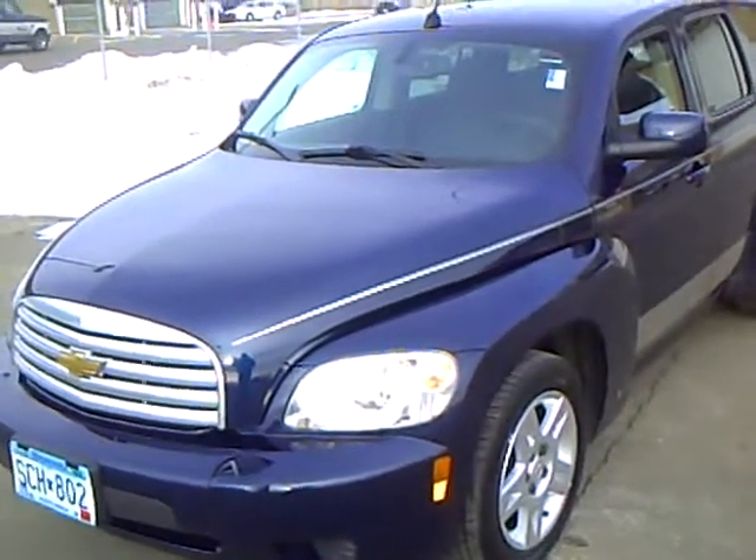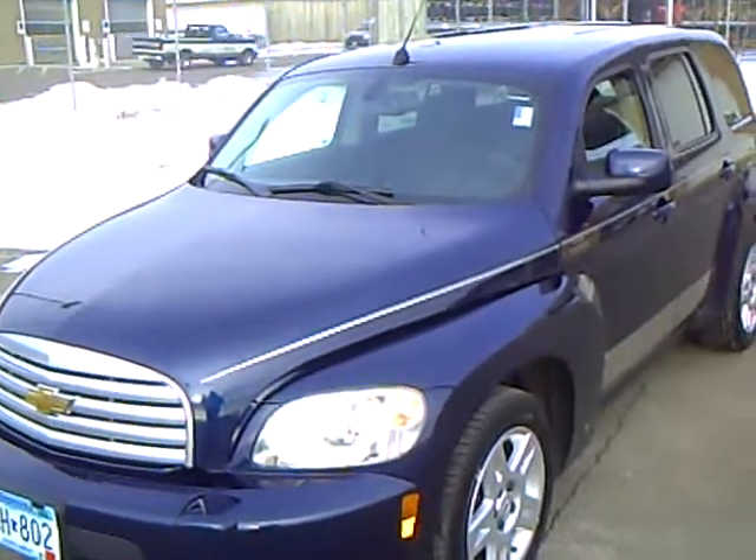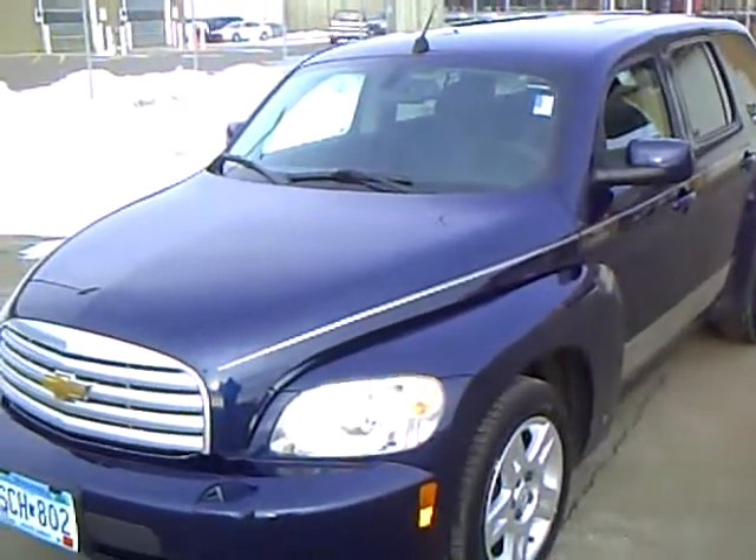Hi, this is Rick Trier with Mills GM, your all-pleasure, no-pressure dealer right here in beautiful Brainerd, Minnesota. The Mills Auto Group has over 300 used cars and trucks available, including many that are factory certified.